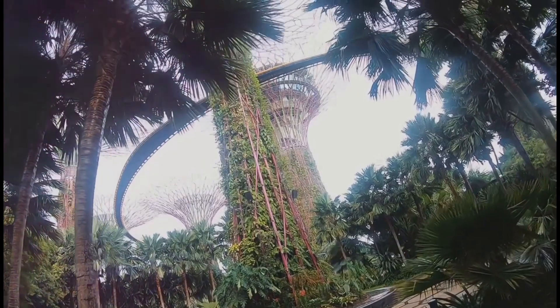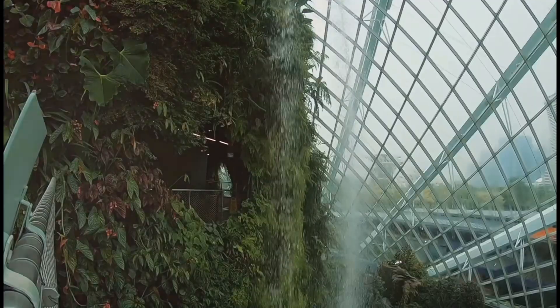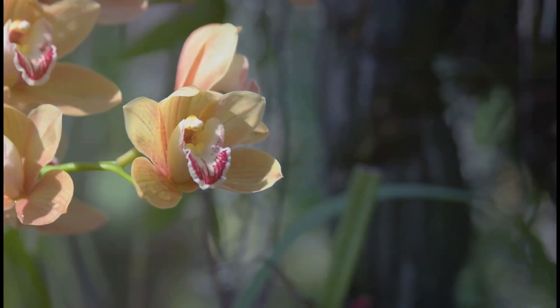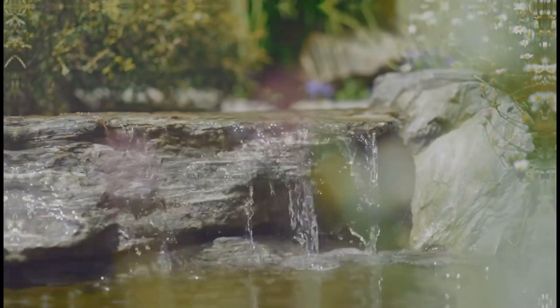See unique plants like the baobab with its massive trunk. In contrast, the Cloud Forest replicates a tropical montane region. Ascend the cloud mountain, a man-made marvel shrouded in mist. Discover delicate orchids and carnivorous pitcher plants. A 35-meter waterfall cascades down, showcasing the power of nature.